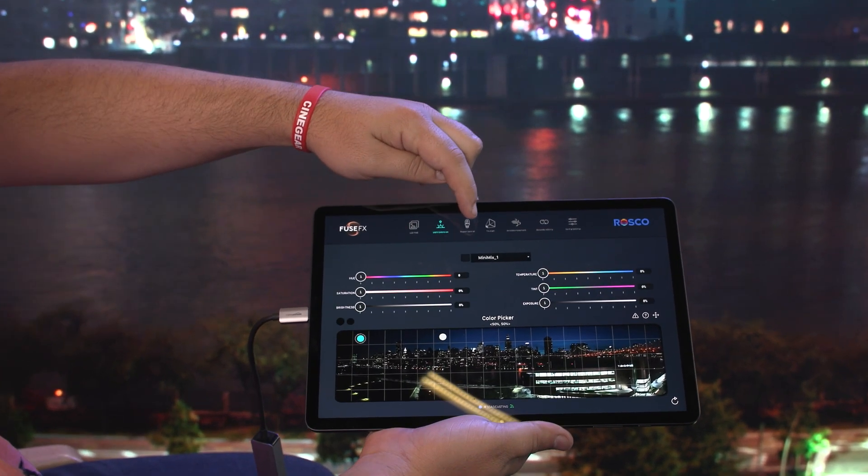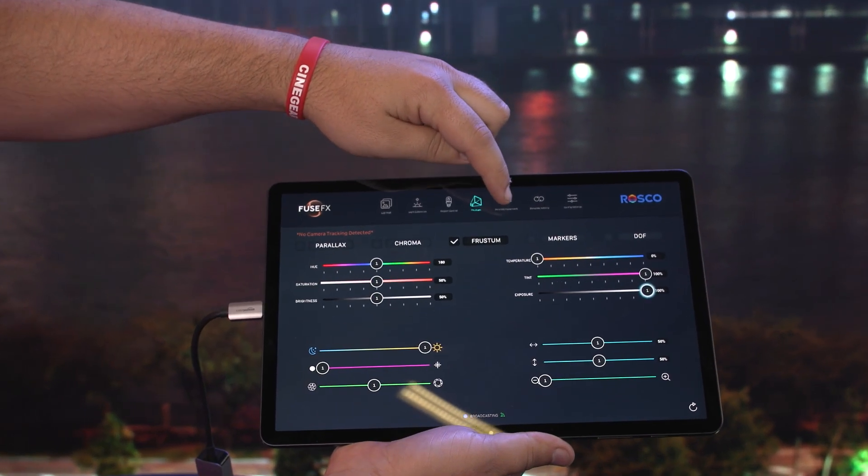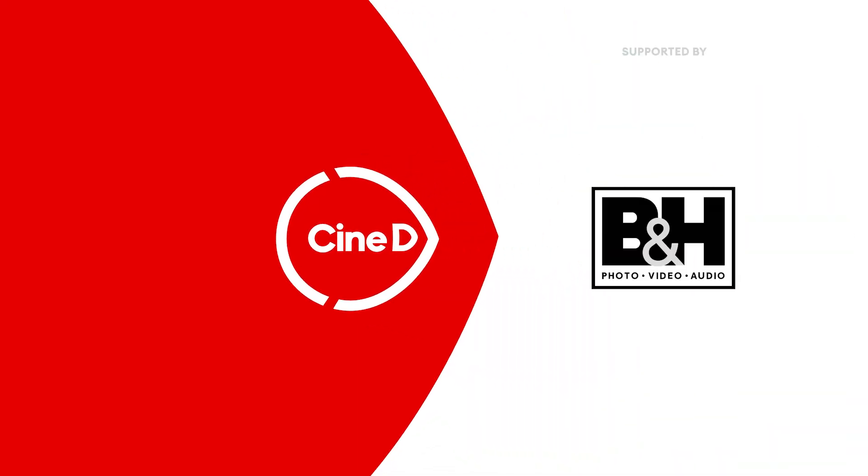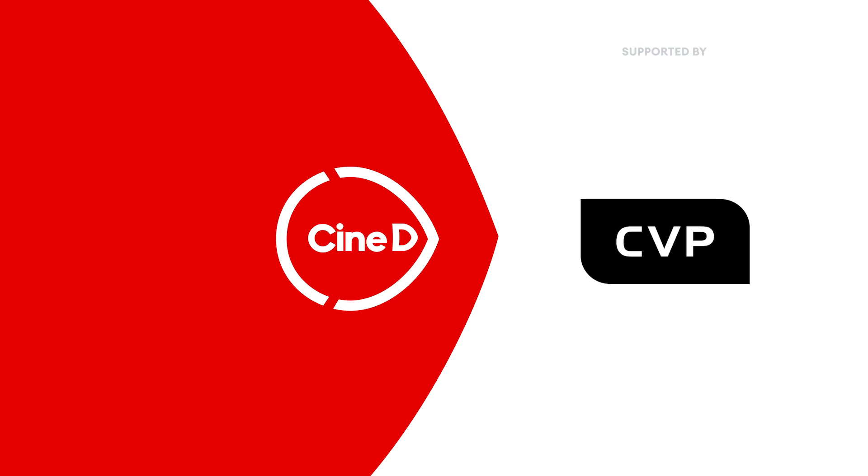This is RDX Labs from Fuse FX and Roscoe. This is a CineD Gear News video supported by B&H and CVP.